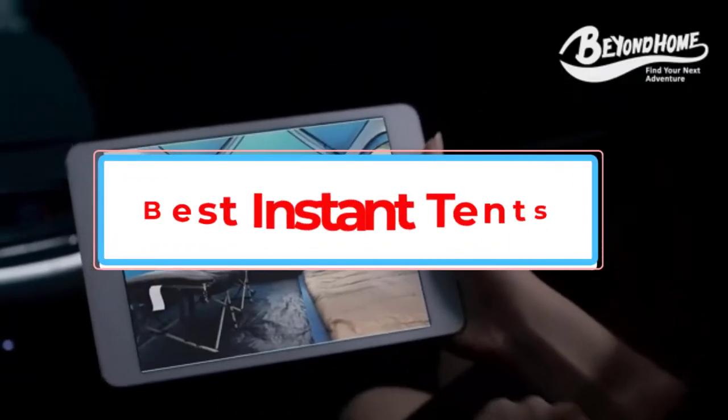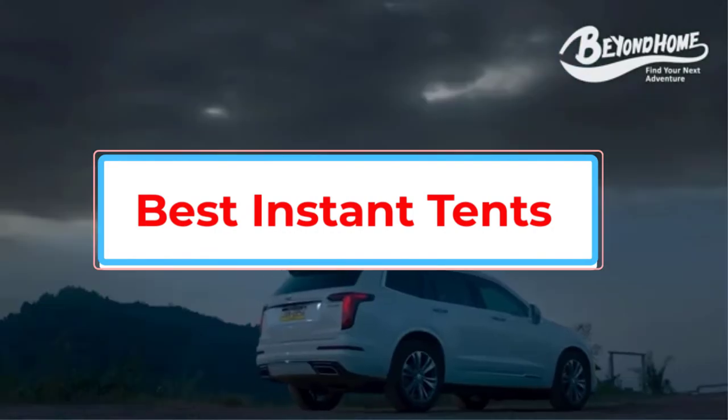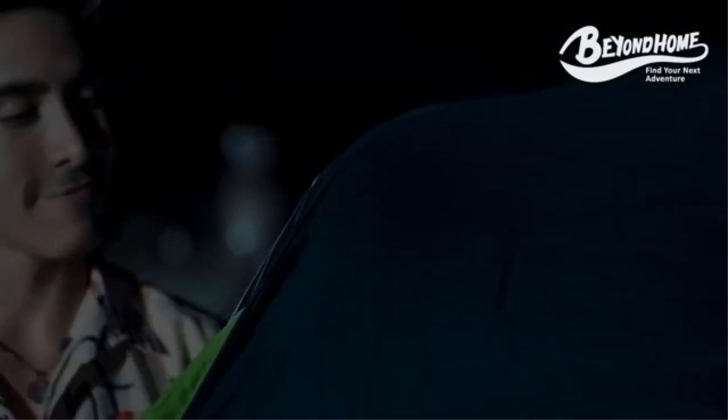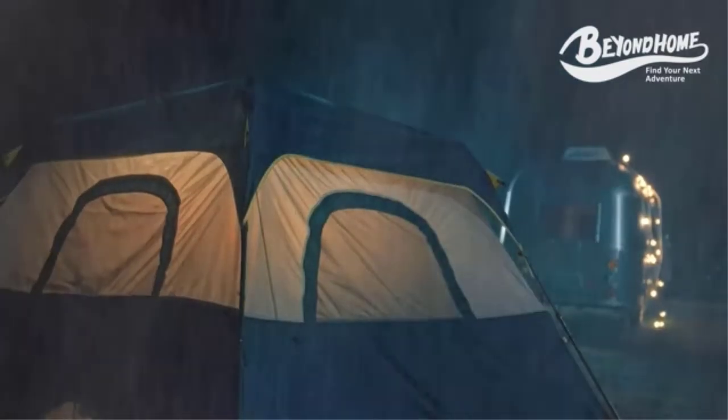There are so many options on the market, which only complicates your choice. In this review, we will consider 8 of the best options on the market today. Aside from a comprehensive review of each of these instant tents, we have also provided a buying guide that highlights important information about these products.